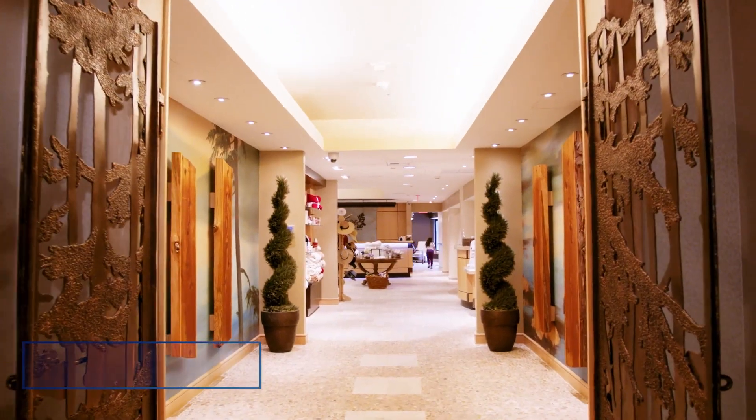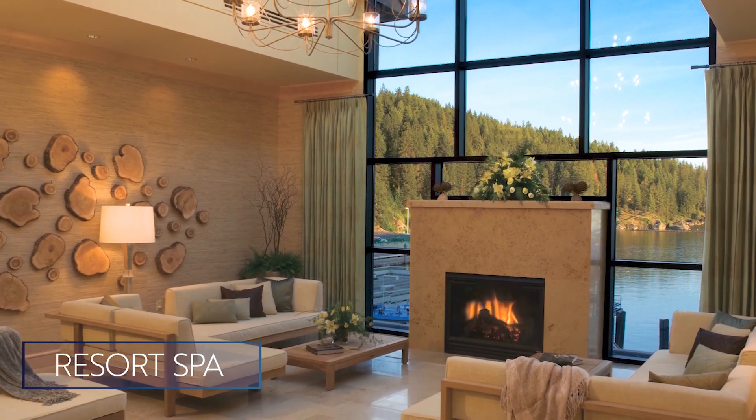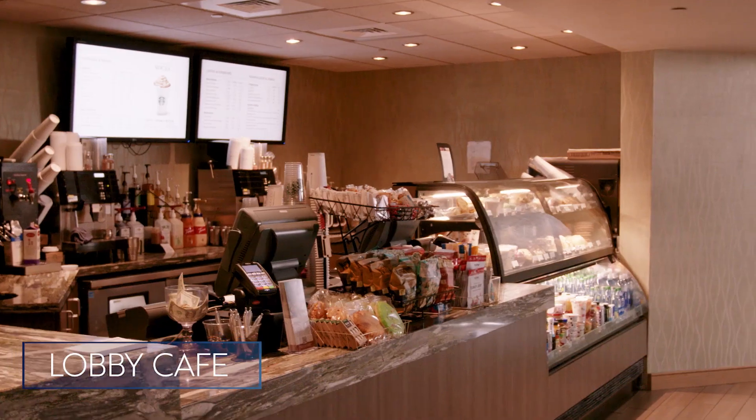Our world-renowned spa features 21 treatment rooms. All of our massage rooms overlook the lake, and our meditation room is a perfect lakeside retreat to relax and enjoy. The lobby café is a perfect spot to pick up your favorite coffee and pastry on the way to your meeting.